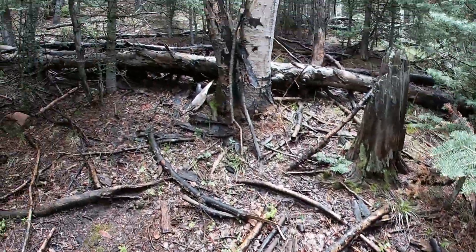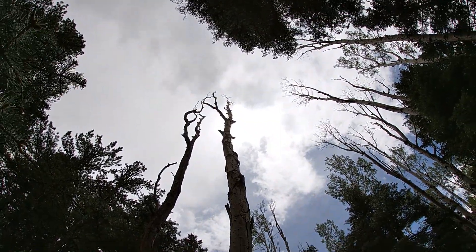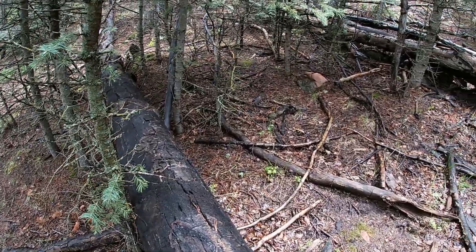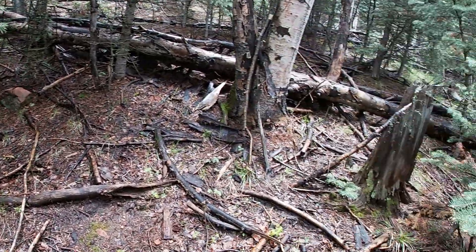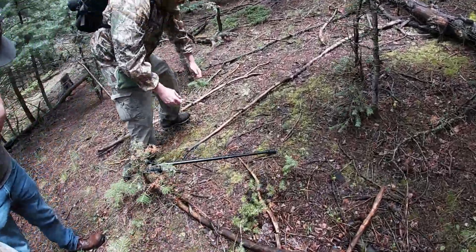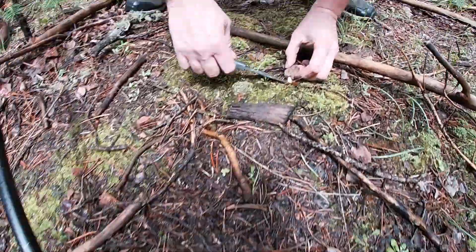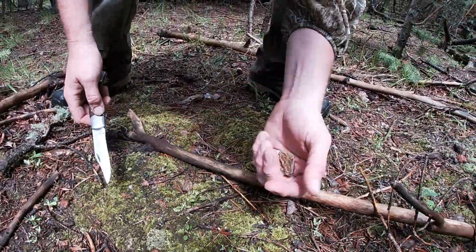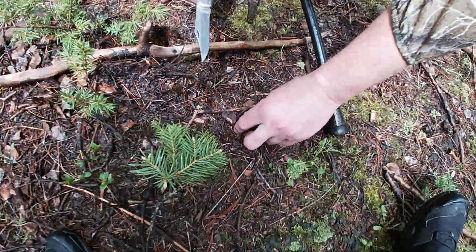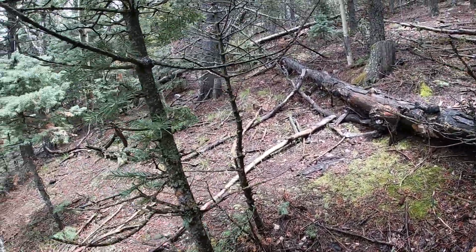I think because this tree right here has been hit — they're right under this tree that's been struck by lightning. I think that has a lot to do with it. Pretty good size. There's a third right there, a little cluster. It's a nice one. I'm gonna let that little baby grow but I'm gonna take this one.